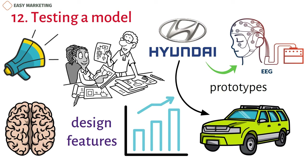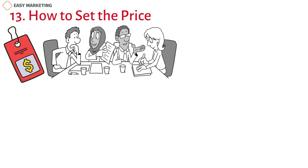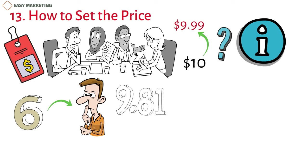13. How to Set the Price. How to price things in a way that makes people want to buy them is a question that has been asked and debated for a long time. We all know that putting a price of $9.99 instead of $10 on something is a way to get people to buy it, but does it work? Neuromarketers have found that rounded numbers are more likely to work when people are making decisions based on their emotions, while more complicated numbers work better when the logical brain is involved. This is because complex numbers make the brain work harder, which may make it think that the product with the more complicated price is the better choice.